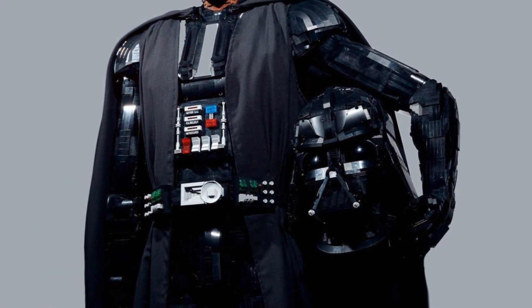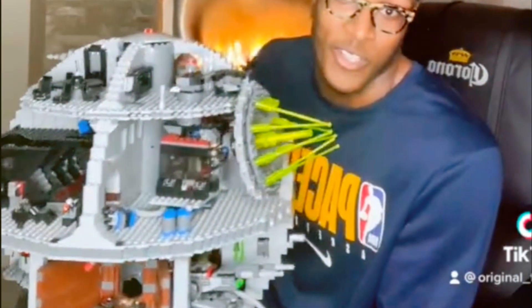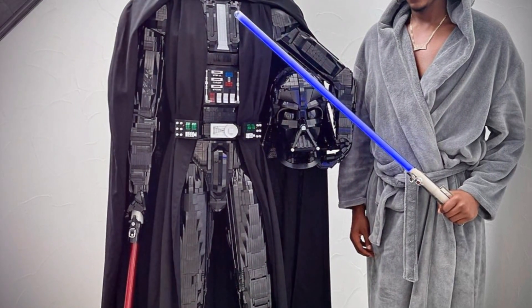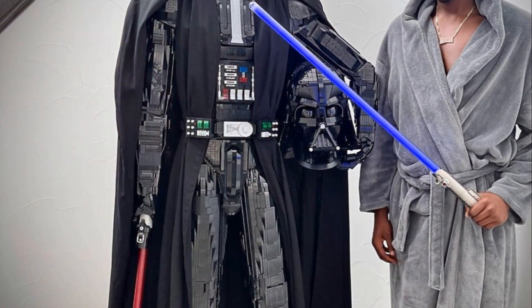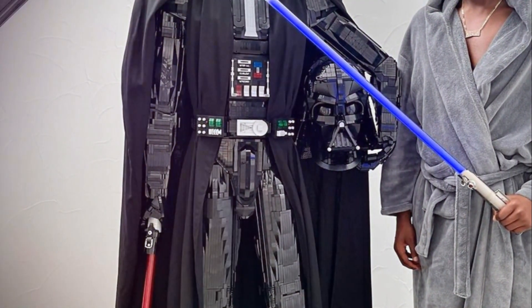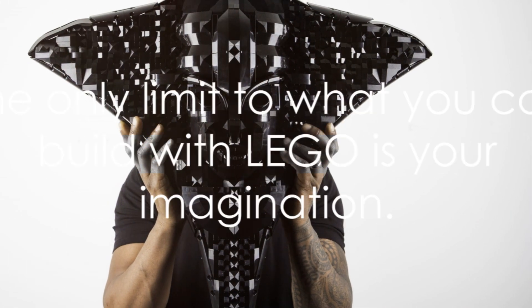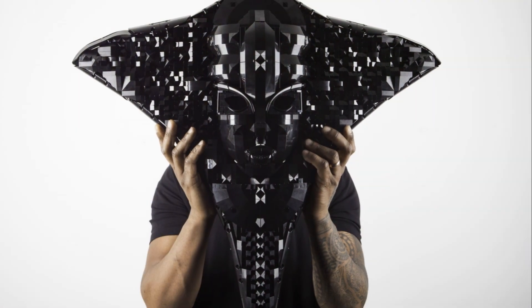The tale of Darth Miles is a beautiful narrative of passion meeting creativity. It's a testament to the power of imagination, the joy of LEGO, and the love for Star Wars that transcends generations. Remember, the only limit to what you can build with LEGO is your imagination. We'll see you next time.